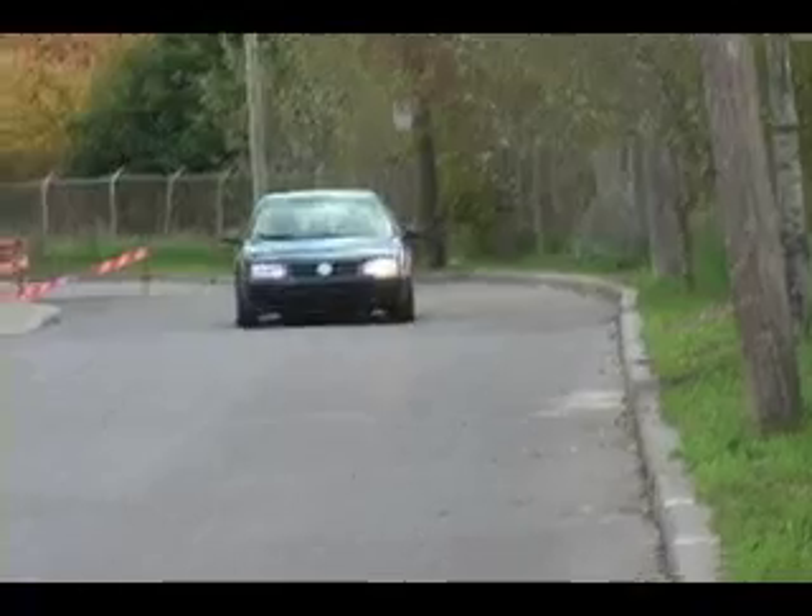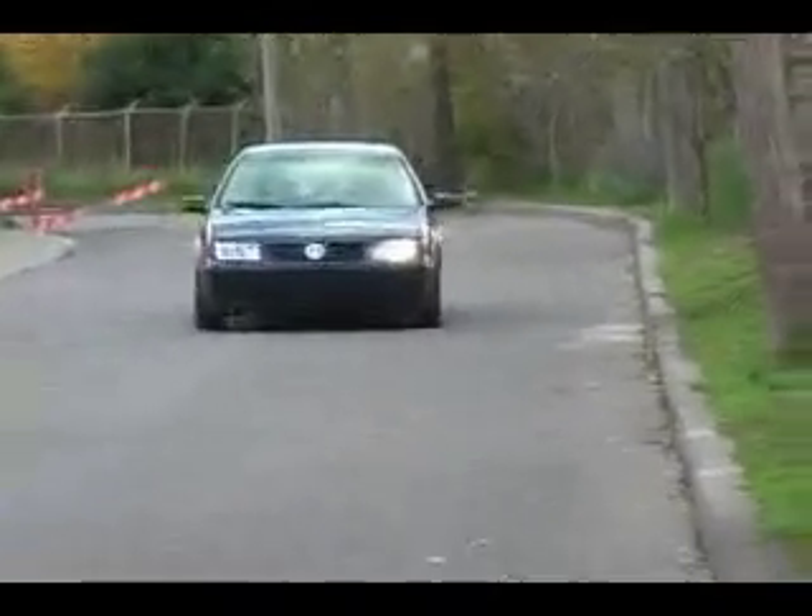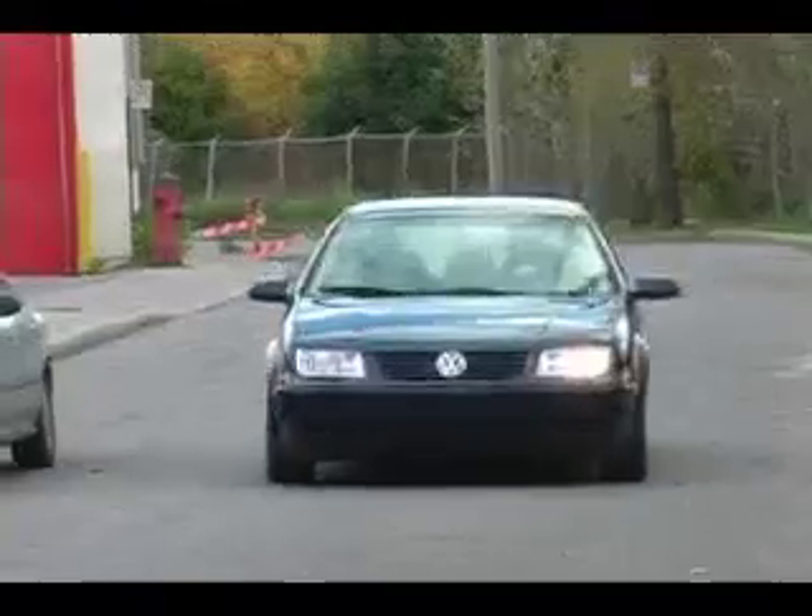Generally the first thing you kind of notice is that with regular diesel, because it's full of so many pollutants and because they take all the sulfur out of it, the engines have a tendency of running a little bit louder. Whereas with biodiesel, it actually makes the engine start to run a little bit smoother. Biodiesel is being added to more and more diesel gas pumps across North America because of cleaner emissions and improved engine performance.